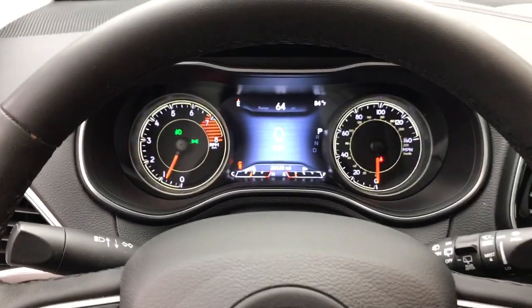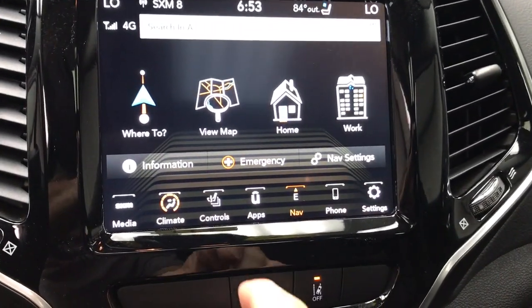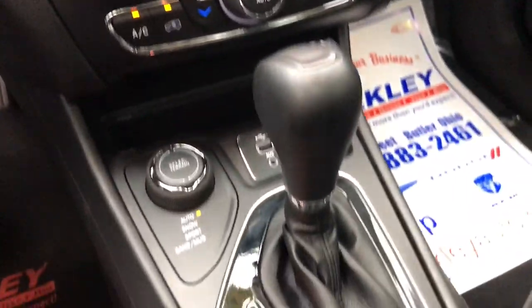Heated steering wheel, pre-collision system, lane departure warning, panoramic roof, keyless entry, navigation system, sun and moonroof, satellite radio, premium sound system, power passenger seat.